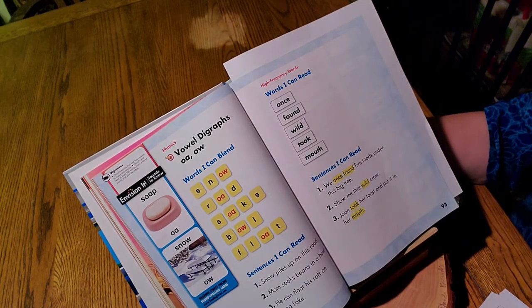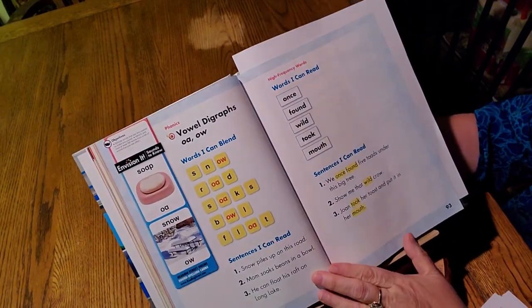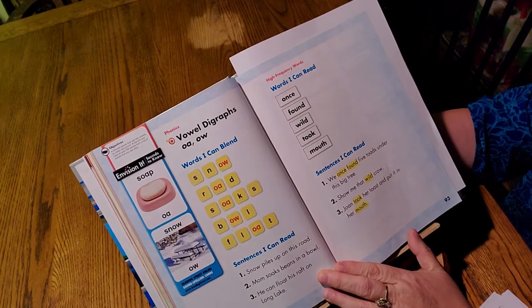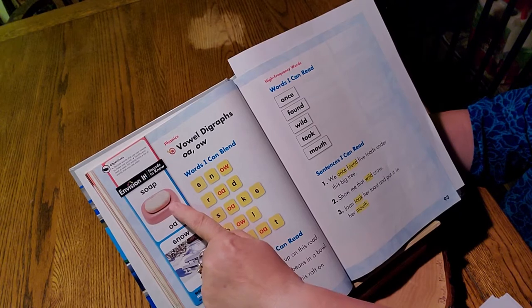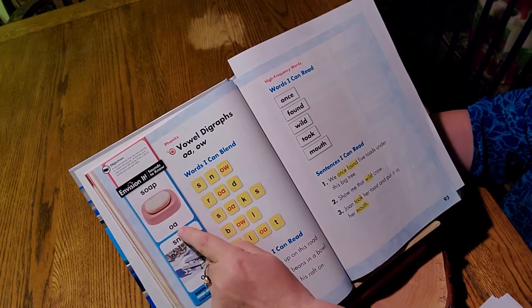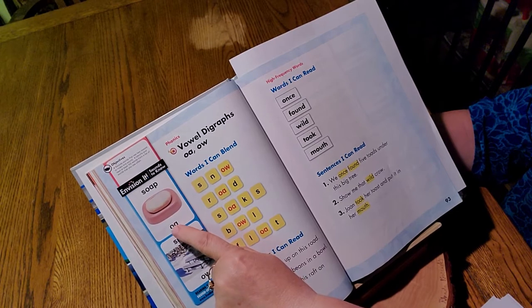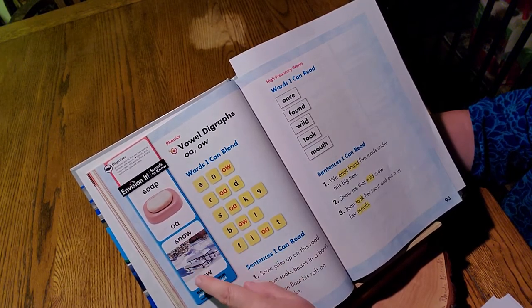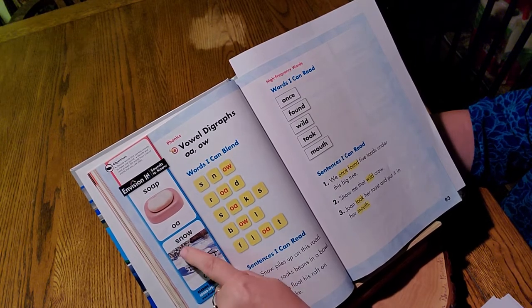Before we start, we have our spelling words. Our spelling trick this week is the O sound with an O in it. So we have OA, as in soap. Two vowels go walking, the first one does the talking, and the A follows along. And the next O sound is O-W, as in snow.